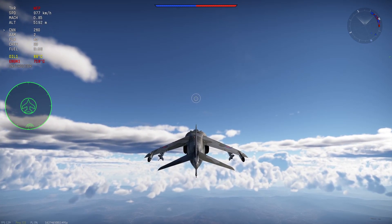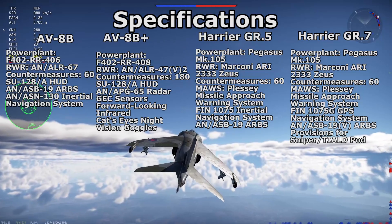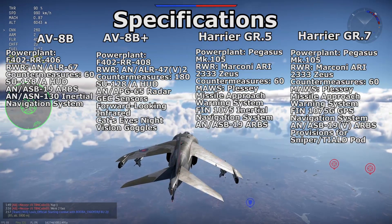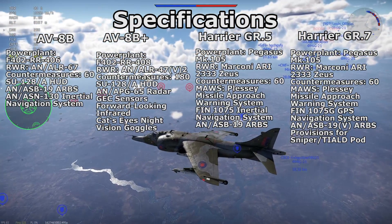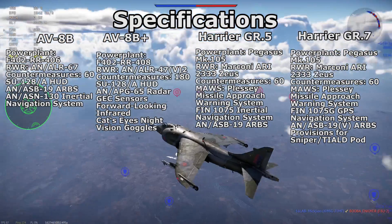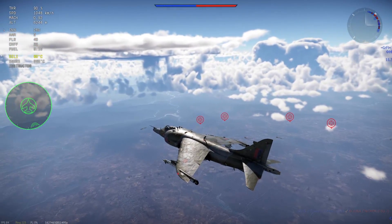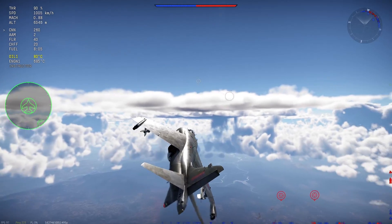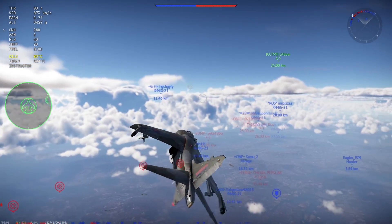The AV-8B's countermeasures consist of the AN/ALR-67 radar warning system paired with four AN/ALE-39 chaff and flare dispensers — two firing downward and two firing upward — placed in the rear fuselage. The Marines recently upgraded the ALR-67 to the ALR-47V-2. The GR5 and GR7 featured a Marconi Zeus RWR paired with a Plessy missile approach warning system; the Zeus RWR could automatically deploy chaff and flares once threats are detected. The GR7 featured a Swedish BOL chaff dispenser in the rear, and both the GR5 and GR7 could carry extra chaff dispensers through the FEMA chaff dispenser pod mounted on the outermost wing pylon.